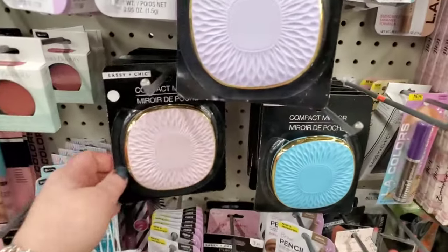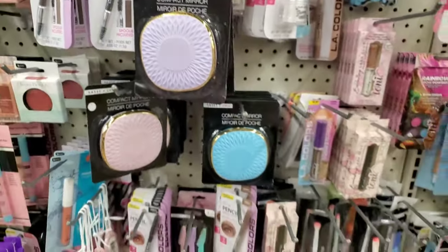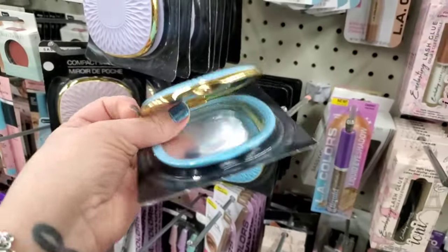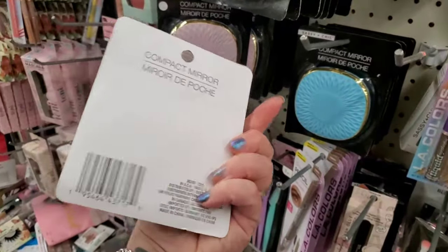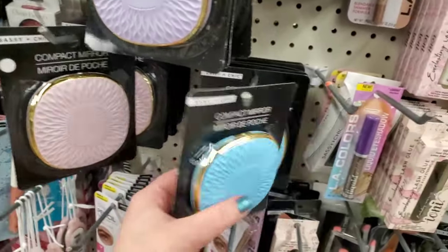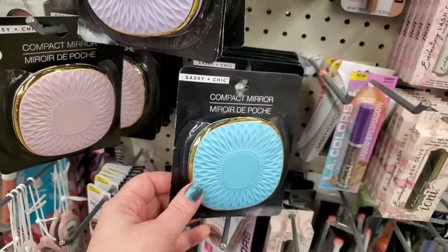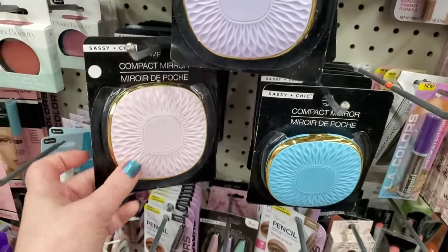Wish list alert! This compact mirror by Sassy and Chic has been on my radar for days. I love the blue one — the mirror is huge, a really nice size compact. It looks like it's magnifying on one end. It comes in beautiful golden, lavender, dark pink, and blue. I feel like I would stick an embellishment or a cameo in here, or personalize it with an initial. These are so nice.